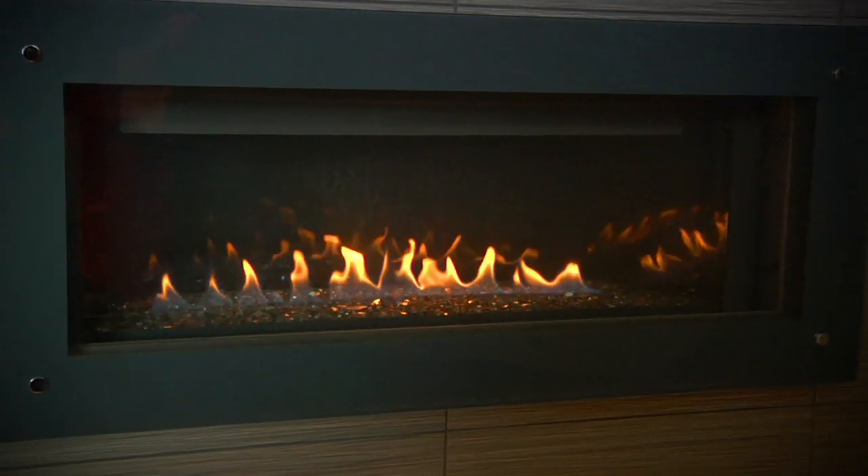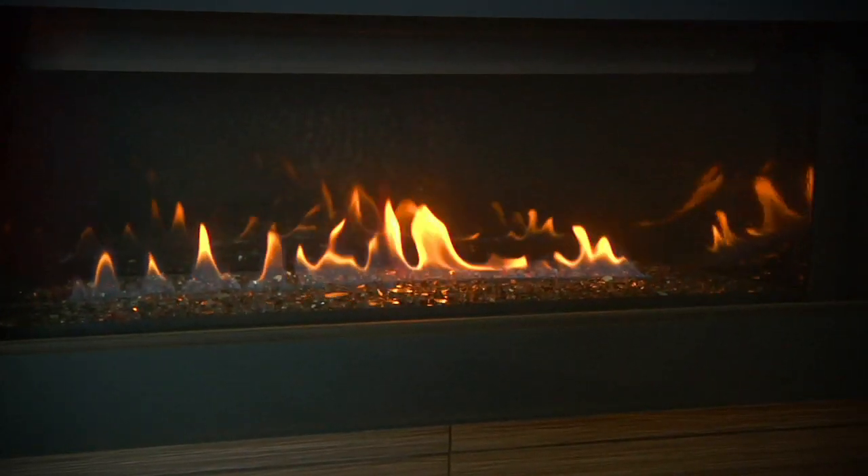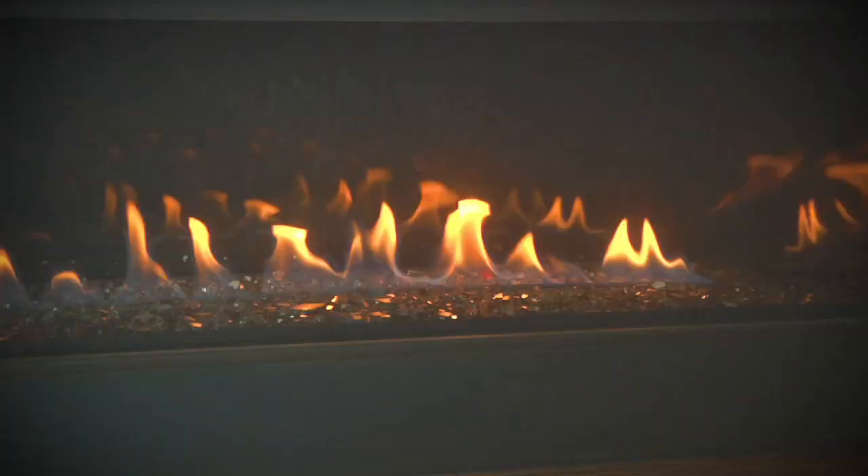To create a dramatic statement, the stylo glass front is available to complement the contemporary linear design.